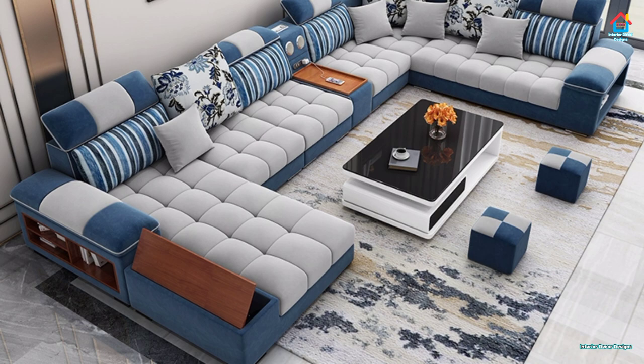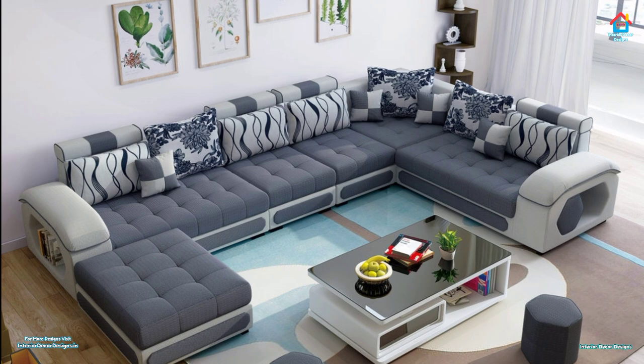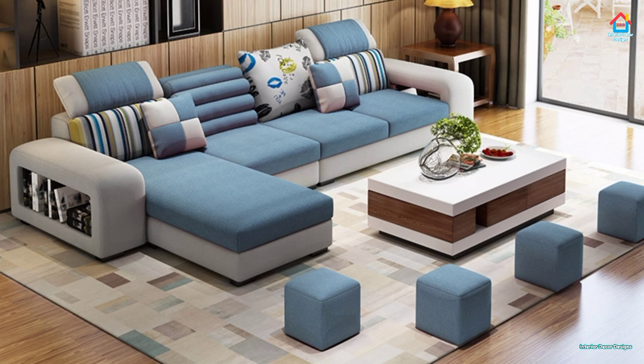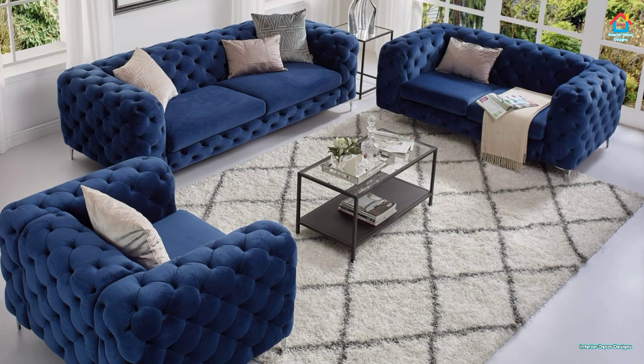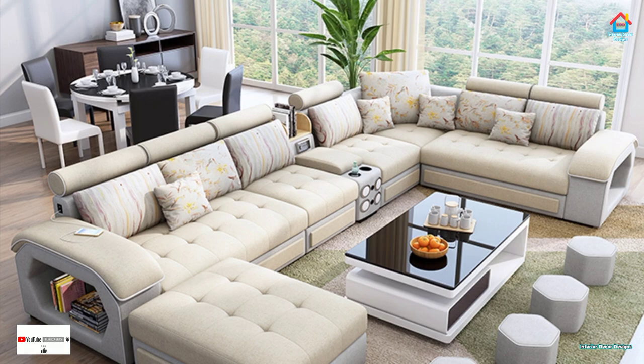Hello friends, welcome to Interior Decor Designs. As the centerpiece of any social area, a stylish sofa often serves as a functional focal point. It is important to balance comfort with aesthetics to get the best possible effect. You will find sofas for every budget, every interior color scheme, and every type of space. After a stressful day, treat yourself to relaxation — it's almost unimaginable to have a living room without a sofa.